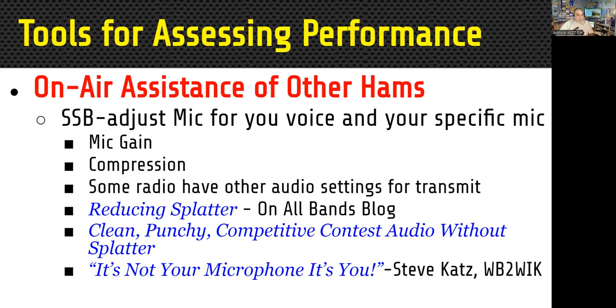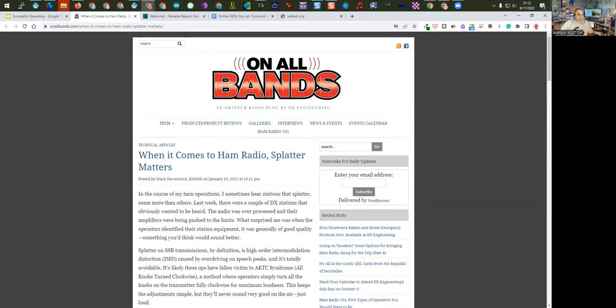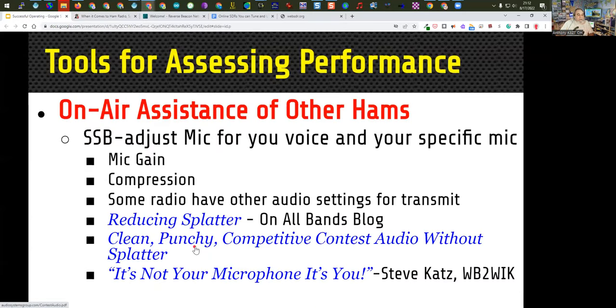Be careful about using too much compression — it can cause distortion. I have a whole presentation on reducing splatter. All items in serif italicized font in the slides are links you can click to get that information. There's also a link on clean, punchy, competitive audio without splatter, and another one from Steve Katz called 'You're Not Your Microphone, It's You' — a very good one on adjusting settings to match your voice and the uniqueness of your voice.